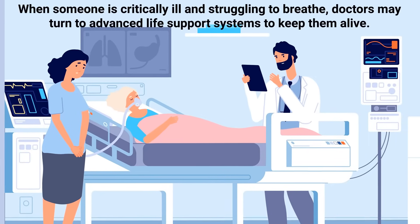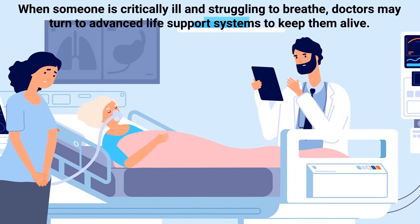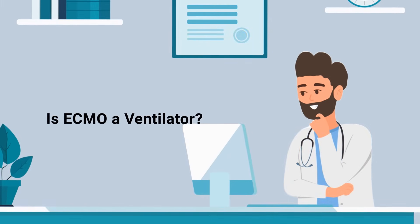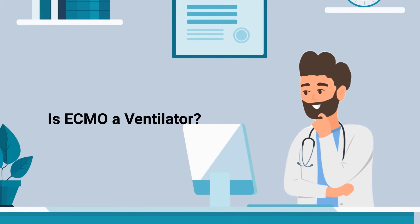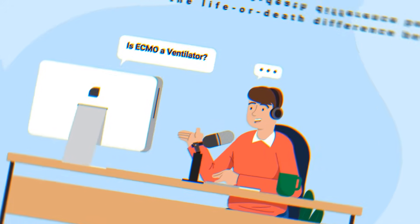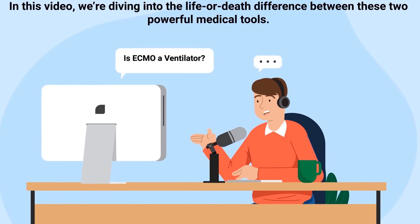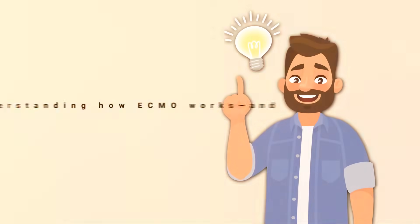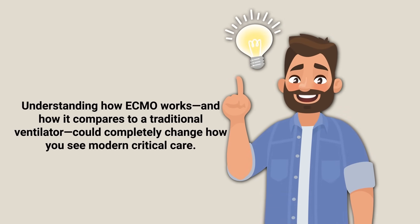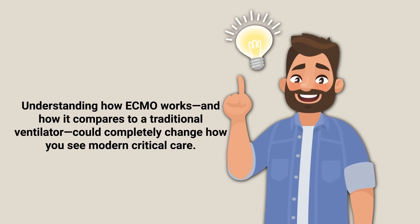When someone is critically ill and struggling to breathe, doctors may turn to advanced life support systems to keep them alive. You've probably heard of ventilators. But what about ECMO? Is it just another type of ventilator, or something more? In this video, we're diving into the life or death difference between these two powerful medical tools. Understanding how ECMO works, and how it compares to a traditional ventilator, could completely change how you see modern critical care.